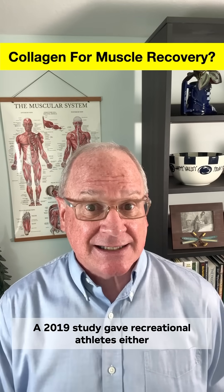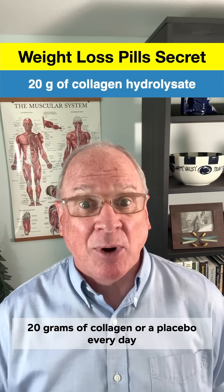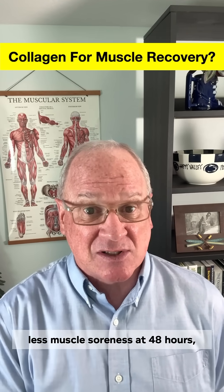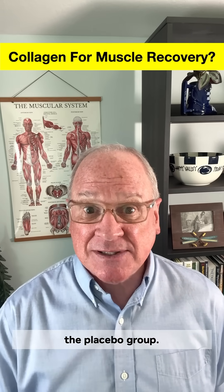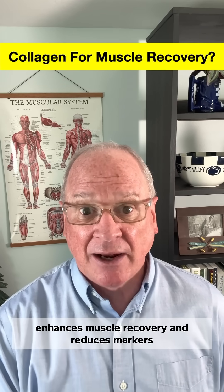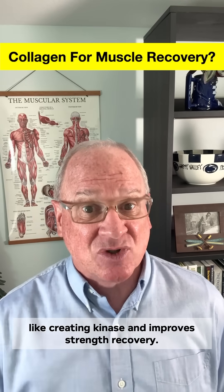A 2019 study gave recreational athletes either 20 grams of collagen or a placebo every day around intense workouts. After 150 drop jumps, those who took the collagen reported significantly less muscle soreness at 48 hours and recovered their jump height faster than the placebo group. A recent review article that included that study as well as many others found that collagen enhances muscle recovery, reduces markers of muscle stress like creatine kinase, and improves strength recovery.